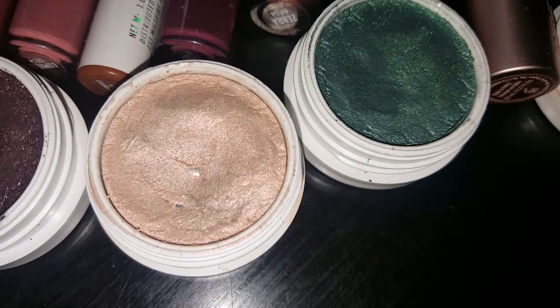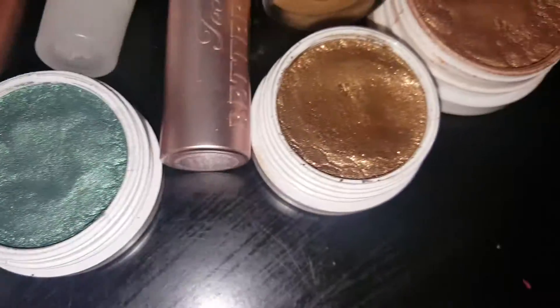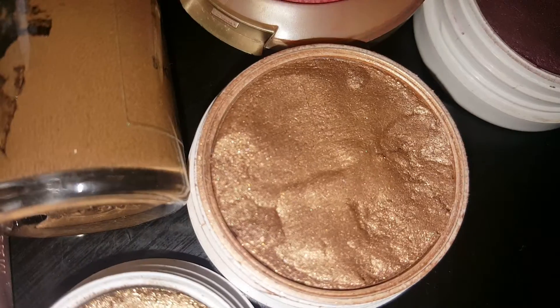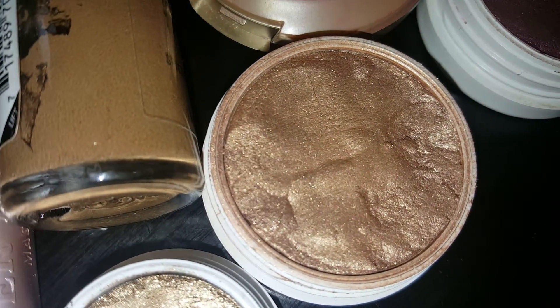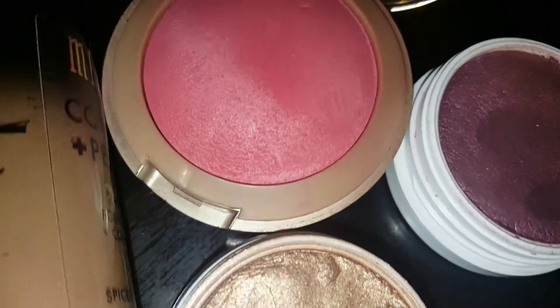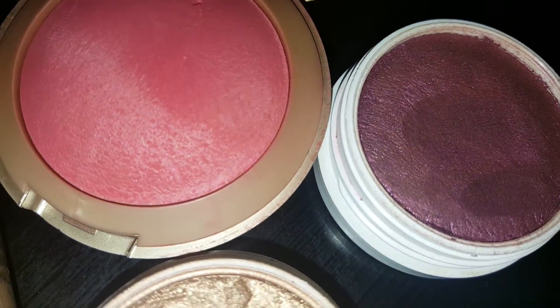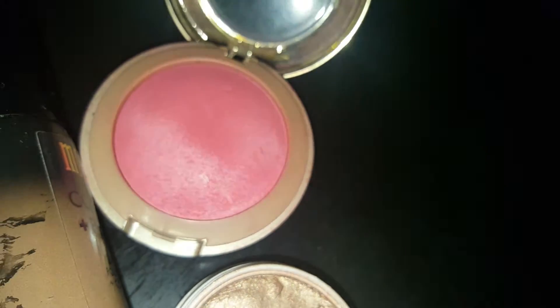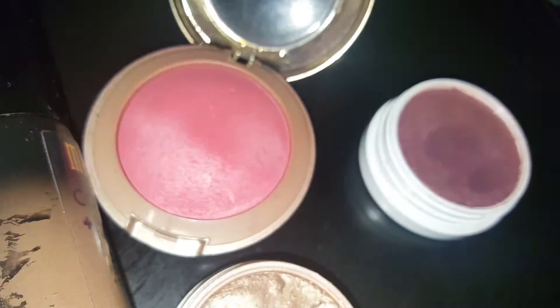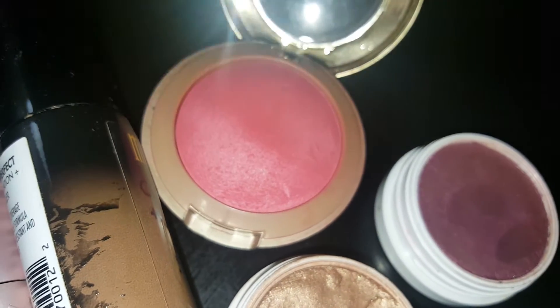Then I have Puppy Love, Flower Shop, Blaze, and Glow Up, which is the highlight that was created by Carucci with ColourPop. Then I have Sticky Sweet by ColourPop.